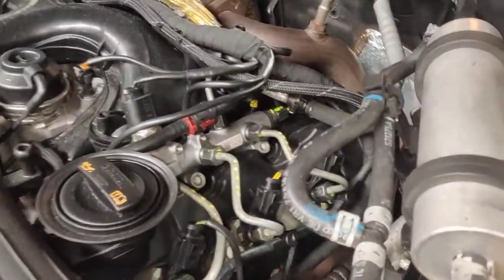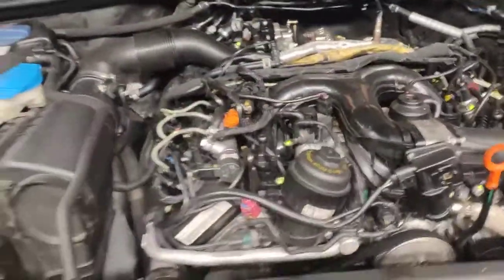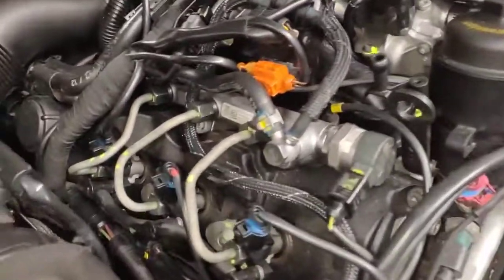All the injectors have been replaced as well. These are the brand new injectors — I've got six brand new injectors. This is the same car that we've done the actual high pressure pump on as well.